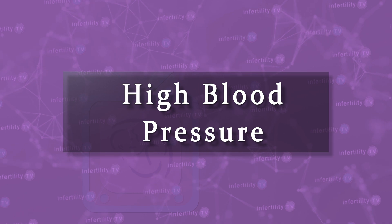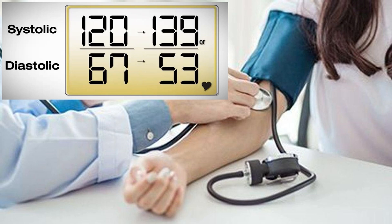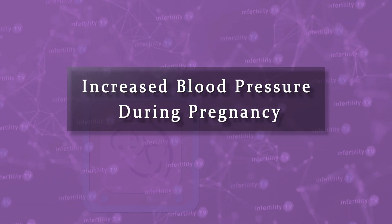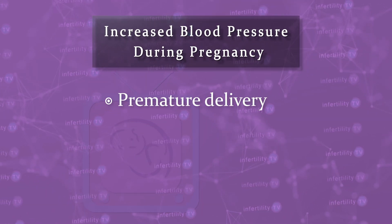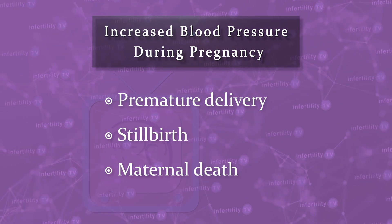High blood pressure problems. High blood pressure can sometimes occur during pregnancy. It can be mild or severe. Severe cases can result in having to deliver the fetus early. Blood pressure problems in pregnancy can rarely result in stillbirth or death of the mother. Overall, this complication happens in 7-10% of all pregnancies. Frozen embryo transfers increase this risk 1.4 fold — instead of occurring in 7-10% of pregnancies, we would expect to see it between 10 and 14% of pregnancies.